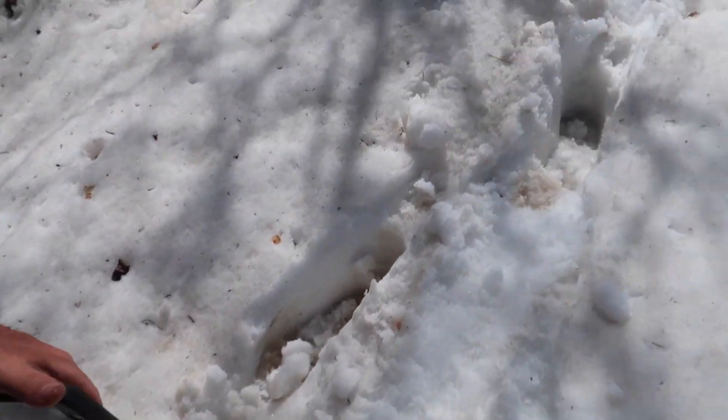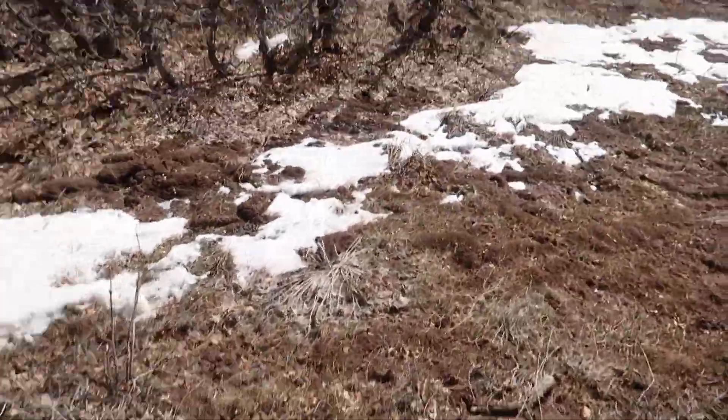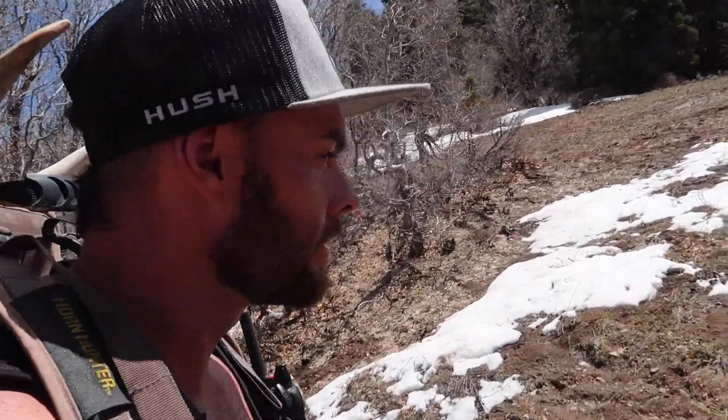We just gotta keep this momentum going. I'm going to sit here and glass some of this country. It's just about 3 p.m. now - I've been sitting on this north slope and came over onto the snowy side so I can glass to the north, into the next canyon and the next south slope. I'm glad I did - I glassed a white elk shed, looks like a right side, laying tines down over there. Can't really tell how big. Still having a good day - that makes two for me, so I'm pretty stoked. Both white, I'd love to get into some browns.